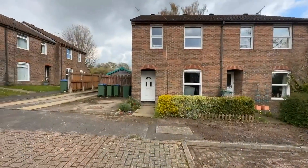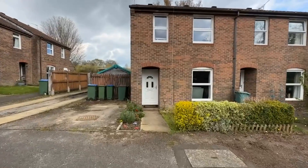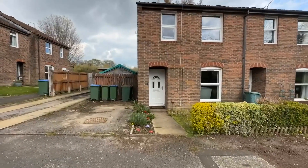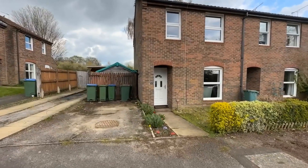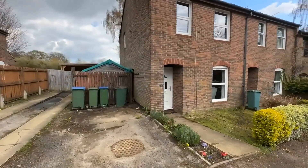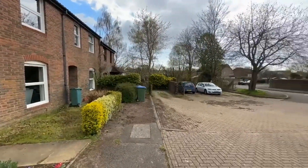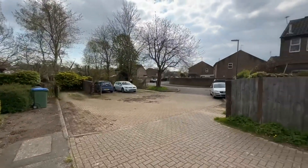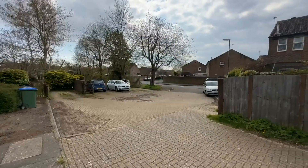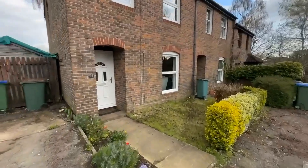Before we go in, I just wanted to show you the outside of the property. We're going to see this one on the end — number 25 — and as you can see, just to the side of the property is parking. There's also access into the rear of it as well. It's a nice little close with visitor parking surrounding.